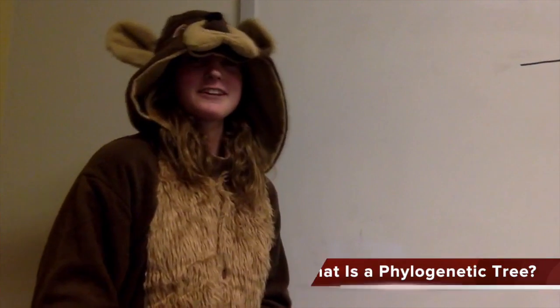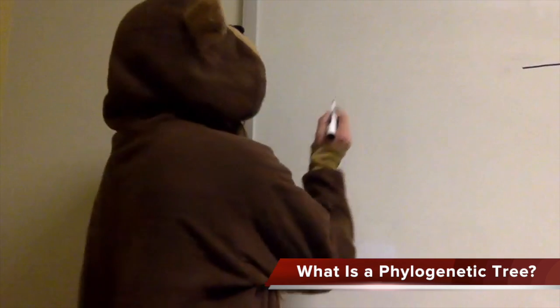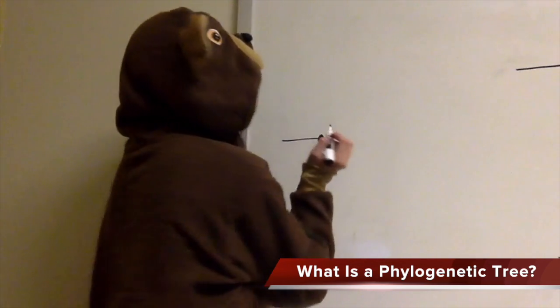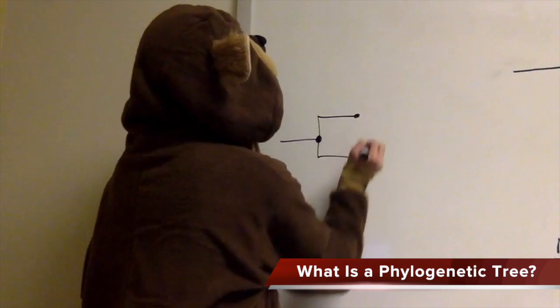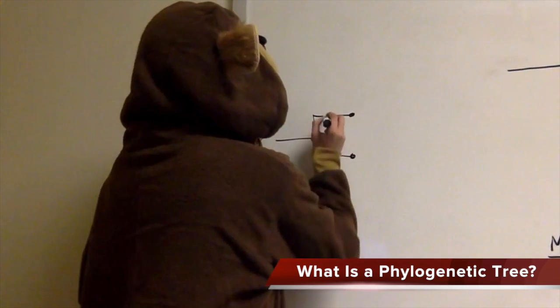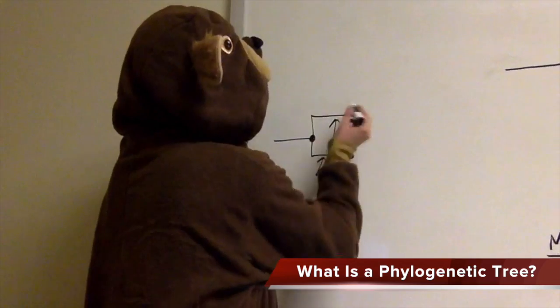Hey guys. Before the scientists start talking, here's some background info about phylogenetic trees. Basically, you start with a root and you get to a node, which indicates a common ancestor and is where it branches out. At the end here are taxa, which indicates species, and branches are where the species evolved and become the species.